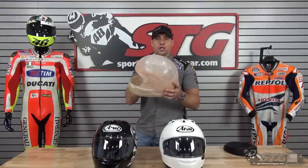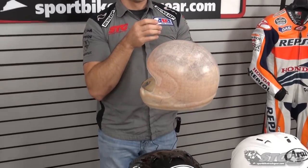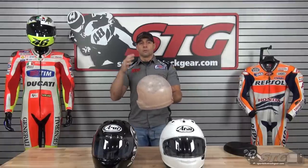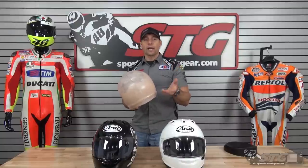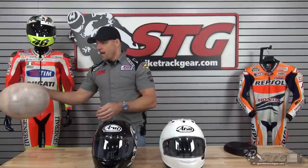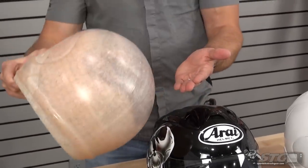With Arai, they really stand firm on their principles. They really believe in the core of their product, which is the round shell shape. The thought process is simple: round is strong. In most motorcycle crashes, they are not direct impacts — they are typically glancing blows. I have a lot of experience with this. I have unfortunately crashed my bike on the track a number of times, and I can attest to the fact that the majority of the crashes are going to be glancing blows.